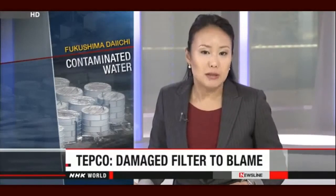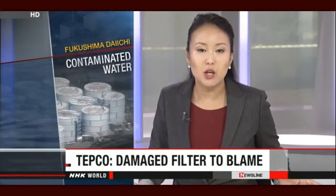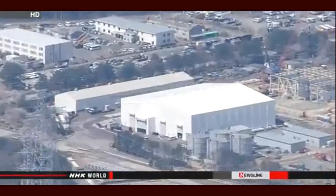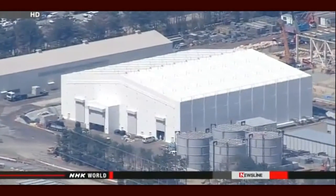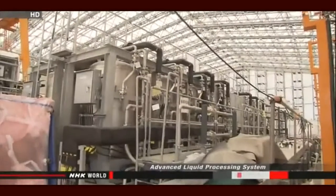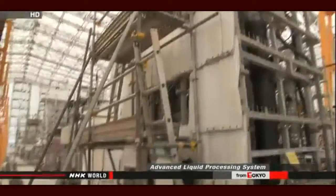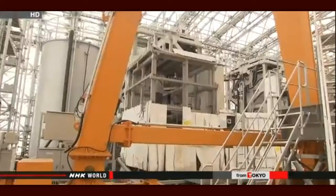The operator of the crippled Fukushima Daiichi nuclear plant says a damaged filter was behind the latest breakdown of a water decontamination system. Tokyo Electric Power Company workers shut down one of the three lines of the Advanced Liquid Processing System, or ALPS, last month after it stopped functioning properly. Company officials say resin had chipped off a filter that strains out metal materials, creating a 6-centimeter hole.